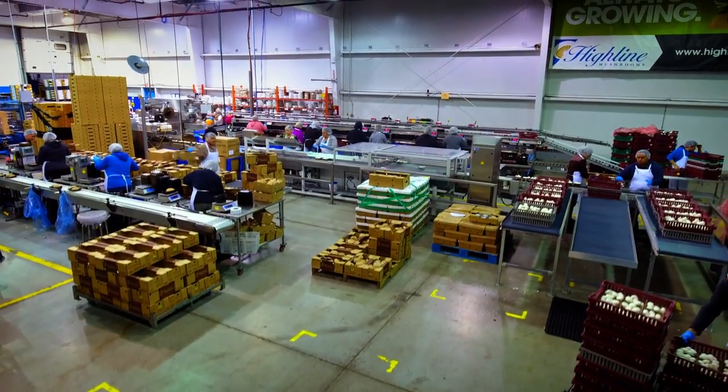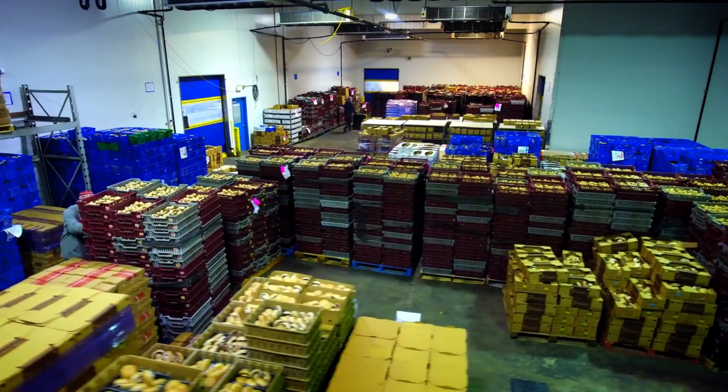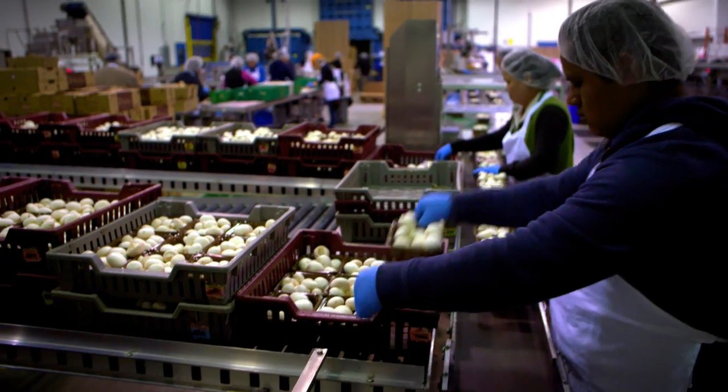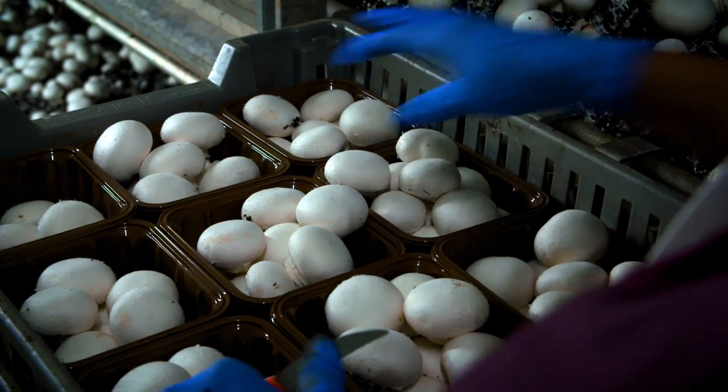Canada produces on average 200 million pounds of fresh mushrooms every year. 80 million pounds of that crosses the US border. Our country is one of the biggest exporters of fresh mushrooms in the world. And that's why we are the best.